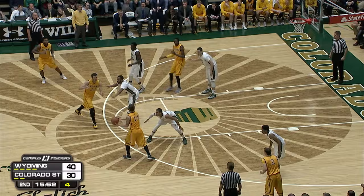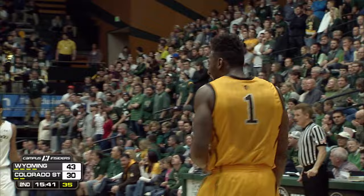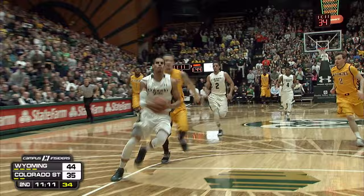Looking for the screen from Nance — gets it. Down to three. They're going to have to hoist it. And at the buzzer, a bailout three from Charles Hankerson Jr. Wyoming's leading scorer right now, also leading rebounder in this game.